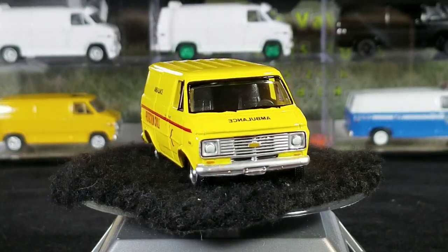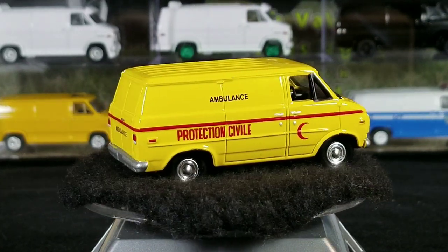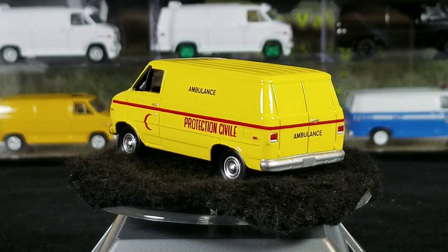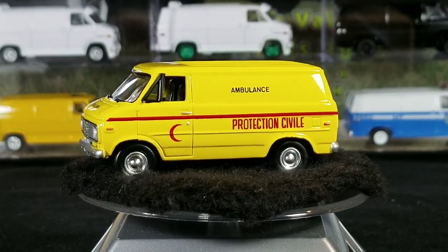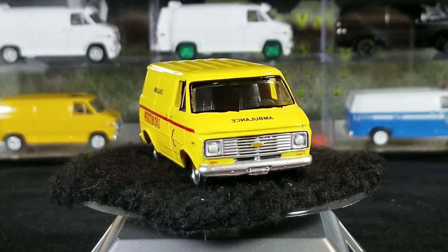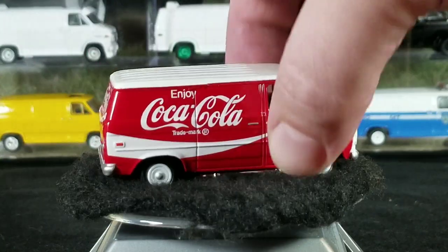The one on the turntable here is our first one — this is the James Bond 40th Anniversary release in yellow. I'm not exactly sure which movie it was in, but I believe it was a van from one of the movies.